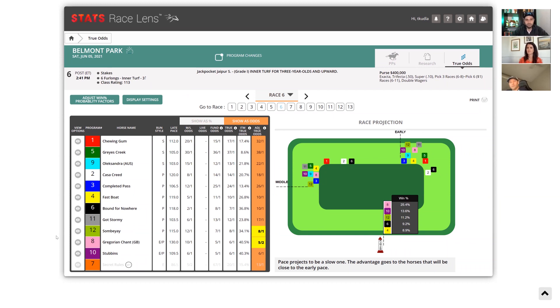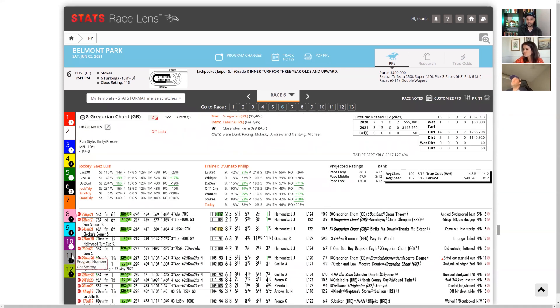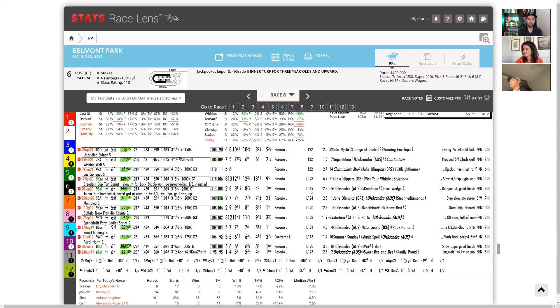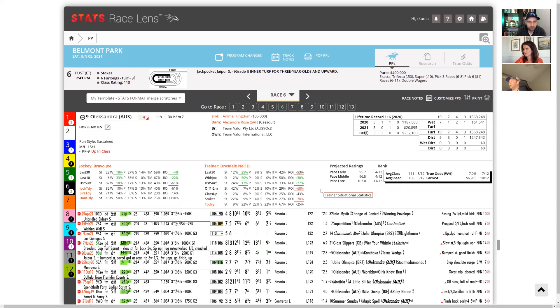The defending winner Oleksandra is three for three at Belmont. She ran a huge shot last year. Are you worried about age? Not the age — I'm worried about the setup. She won last year when Hidden Scroll and Pure Sensation were going at it up front and she came from far away. Also, Joel Rosario has ridden almost every Oleksandra race and he's jumping off to ride Bound for Nowhere — I don't like to see that.